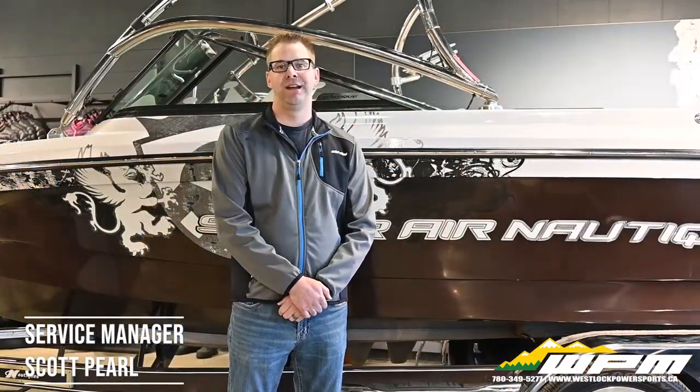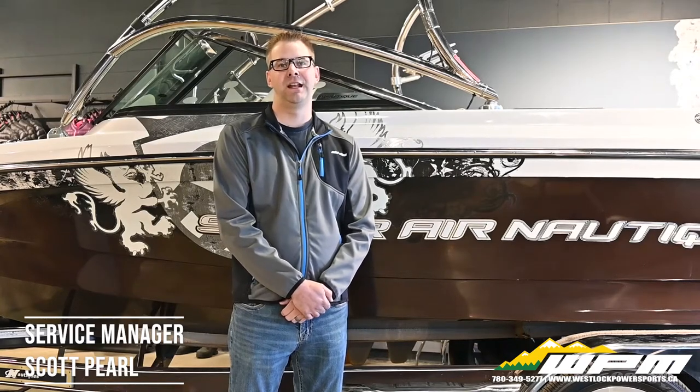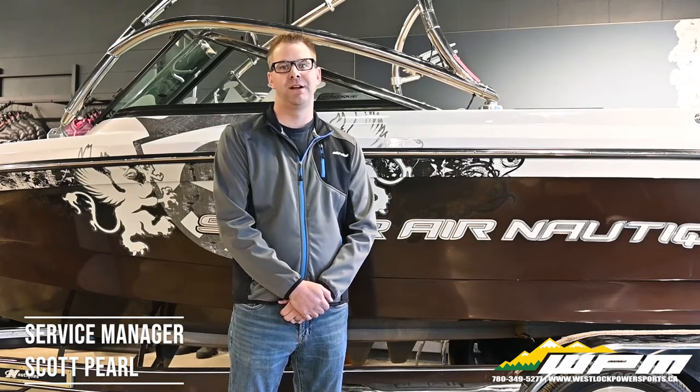As the cold starts rolling in and the snow gets closer and closer, more and more people start taking their boats and personal watercraft out of the lake and start getting them ready for winter. That is why here at WPM we are starting to accept winterization bookings. We usually get a huge influx of winterization requests as soon as it starts getting cold.